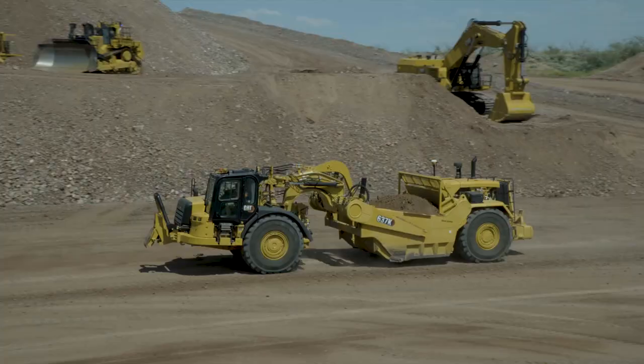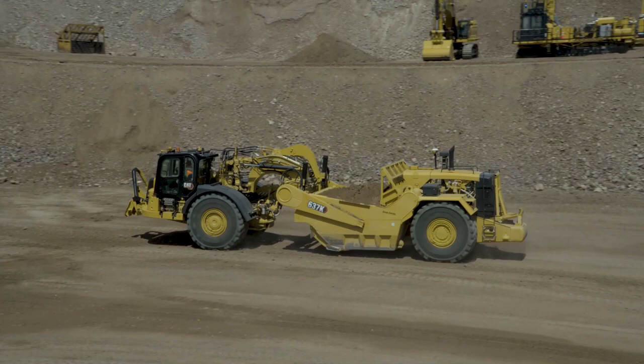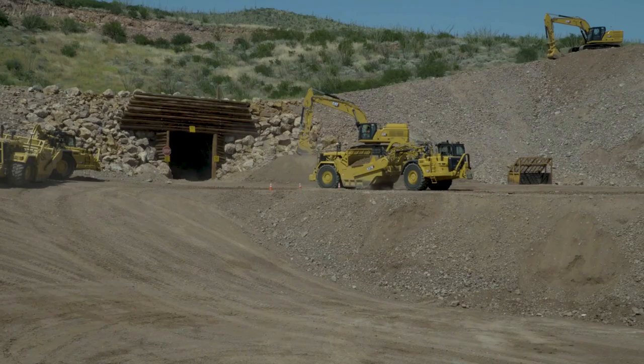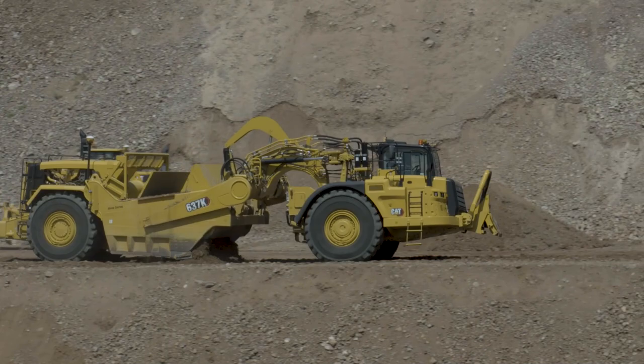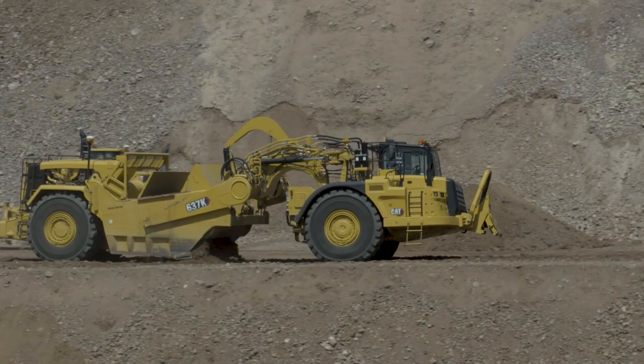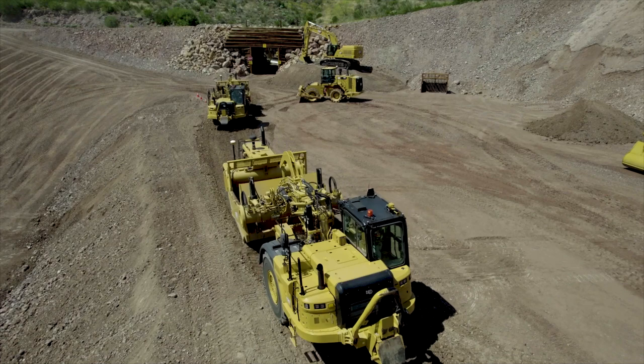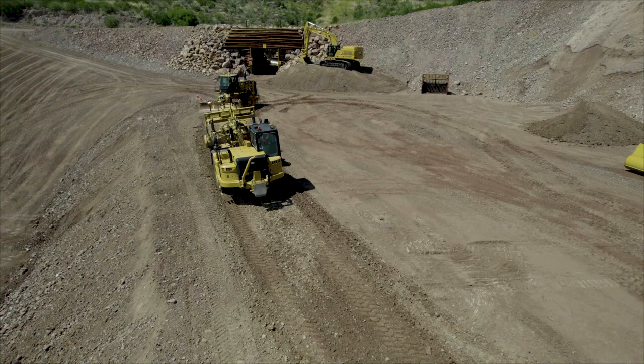We can also put Cat Grade Control on these, so they know when they're cutting and don't take too much. They know when they get down to grade, they stop and move to their next slot. When they bring material in, they know exactly where and at what depth it needs to be laid. About 12% more productivity with a pair of 637s today with the advancements we've put on this. And at the end of an 8-, 10-, or 12-hour shift, those operators are much less fatigued than they would have been running a scraper 15 or 20 years ago.